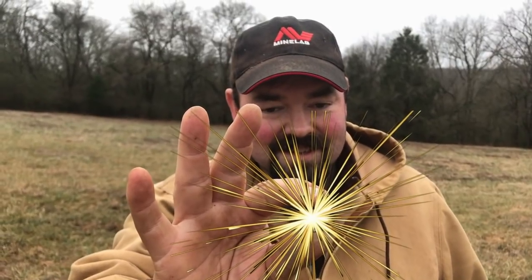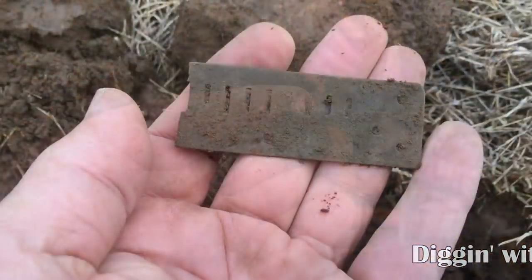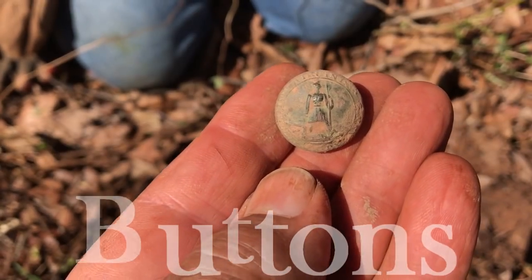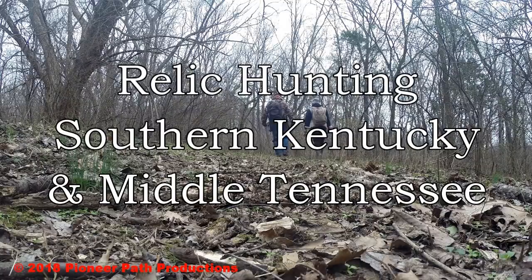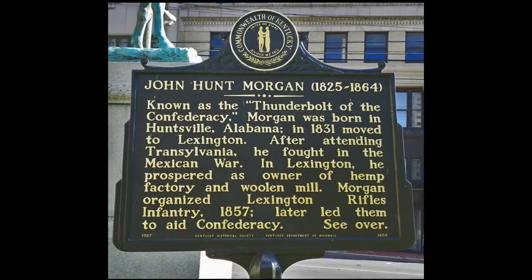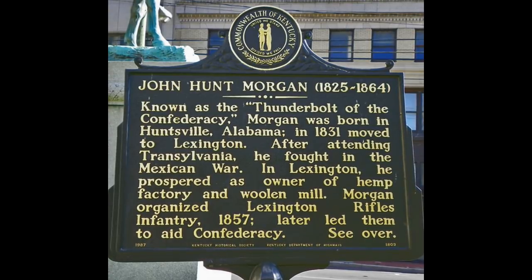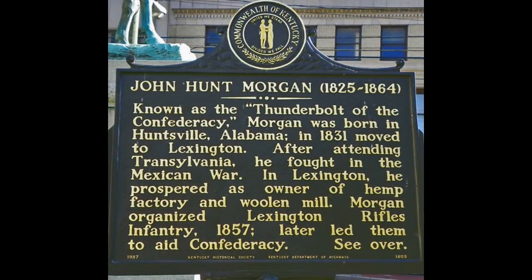Civil War Gold. In the war between the states, the Battle of Hartsville was a classic execution of military tactic that made the thunderbolt of the Confederacy, Colonel John Hunt Morgan, legendary.